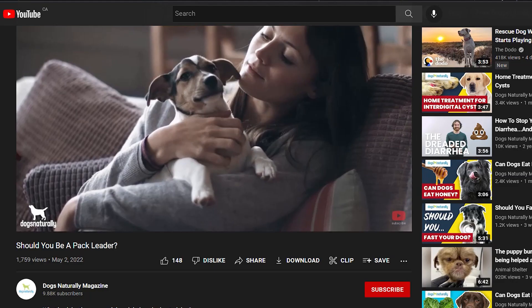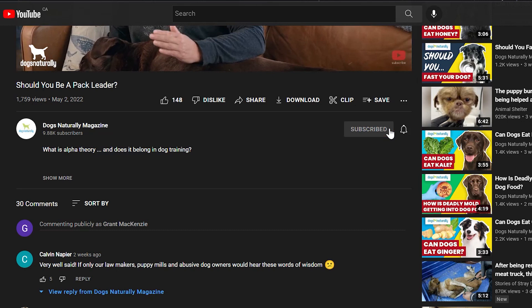Hey, I'm Nicole from Dogs Naturally, and today I'm going to answer the question once and for all: if dogs can eat tomatoes. Before we get started, make sure you subscribe to this channel, and if you're on YouTube, click the alert notification.